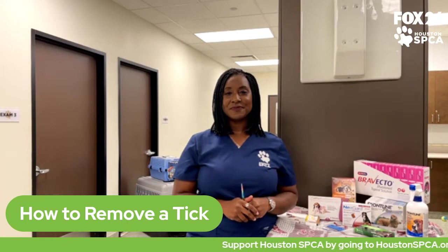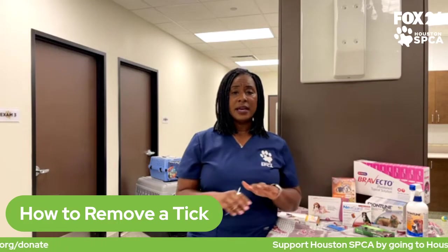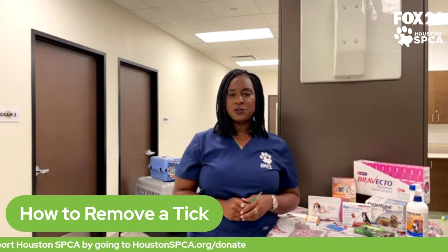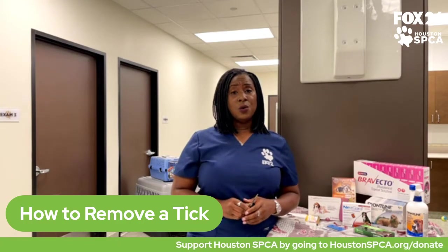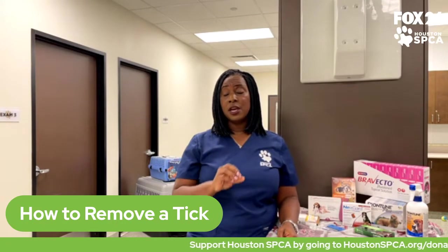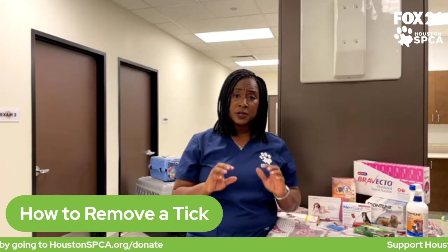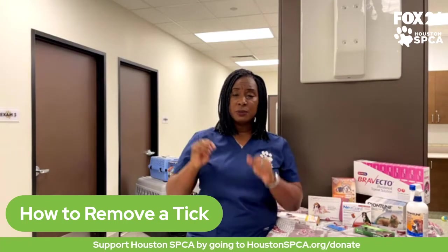To kill the tick after removal, put it in some alcohol — that's usually enough to kill it — or completely submerge it in the trash so it cannot get out and reach other pets. Regarding the myth about burning a tick: you certainly do not ever want to use any fire near your pet's skin. It can be very dangerous — it could kill the tick, but it will also damage your pet. Don't use a lighter or match near your pet's skin; you don't want the fur to catch fire or cause burns. It's much safer to just pull them straight out and put them in alcohol.